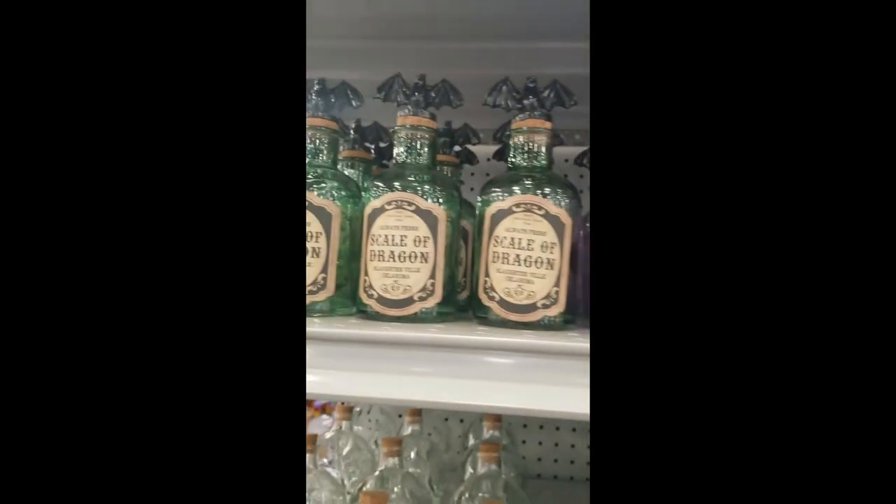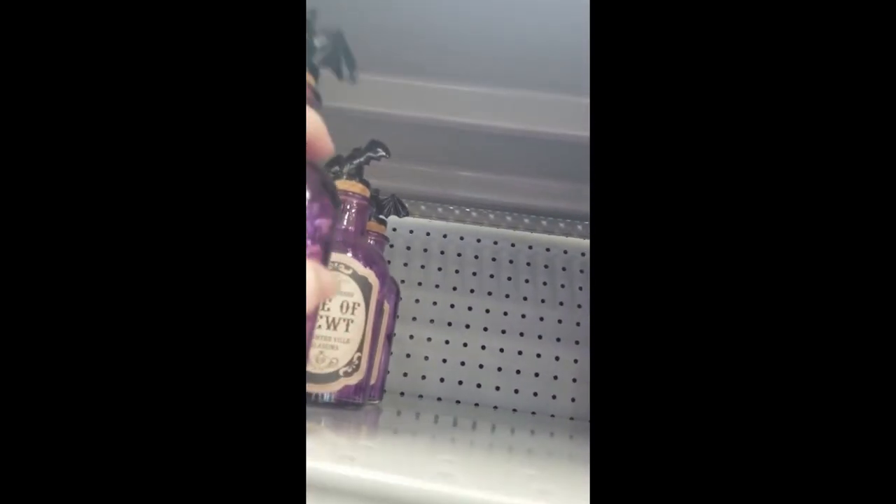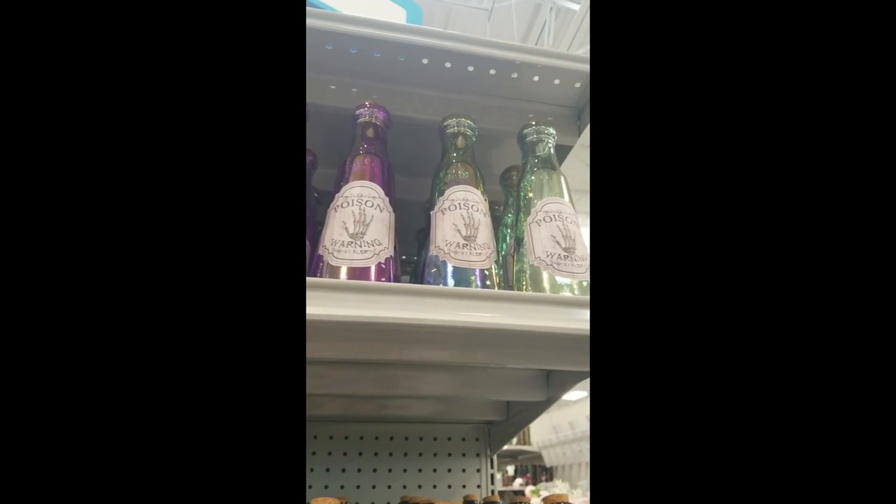Let me walk you through what we saw. There were a couple of shorter bottles — a purple one and a green one. The pink ones had labels like dragon poison or dragon tears. They had little bat toppers, which I thought was super cute. Honestly, if it had a different label or just no label with that little bat topper, I would totally get that for year-round decor. Then there were two taller bottles, again purple and green, but more iridescent. I think those were maybe $7.99 and the smaller ones $4.99. I'll show you prices on those.